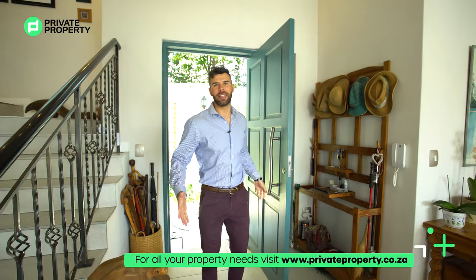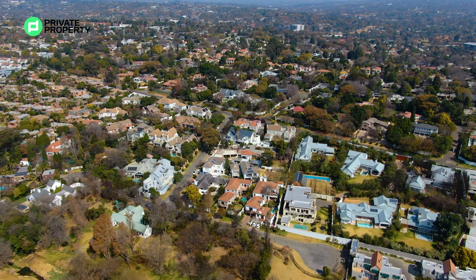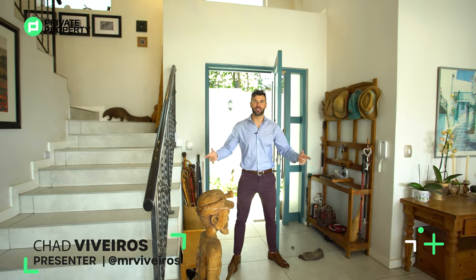Welcome to River Club Sandton and welcome to an 8.9 million rand five-bedroom five-bathroom luxury mansion, a stone's throw away from Sandton City. My name is Chad Riveros and we are bringing you with us as we present Private Property's Home Shopper Show.